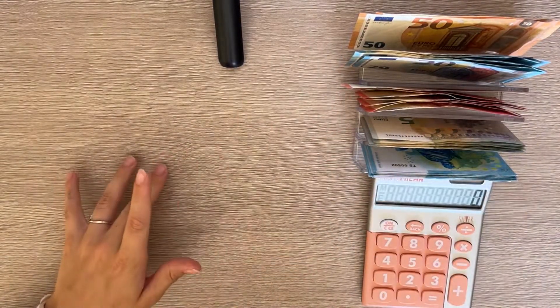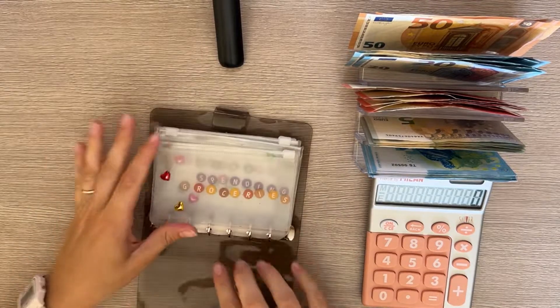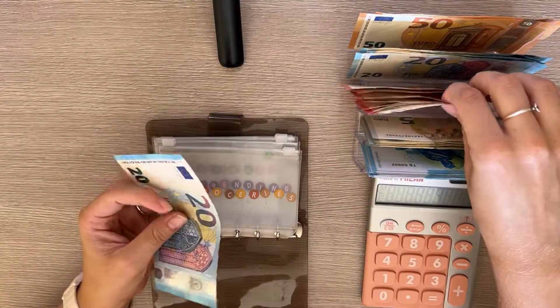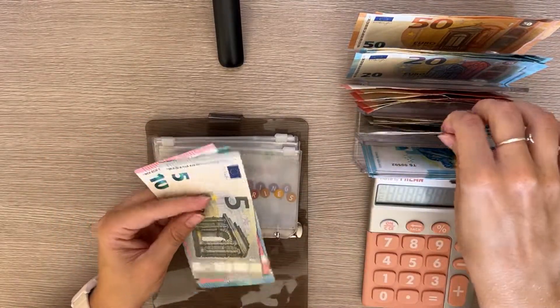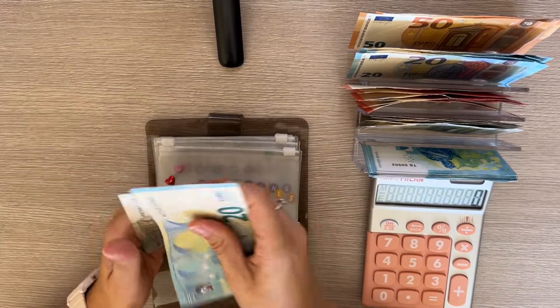We can start stuffing! As usual, we start with our cash envelopes. Groceries is going to get 45 — that's a 20, a 10, and three fives — so 20, 30, 35, 40, 45.